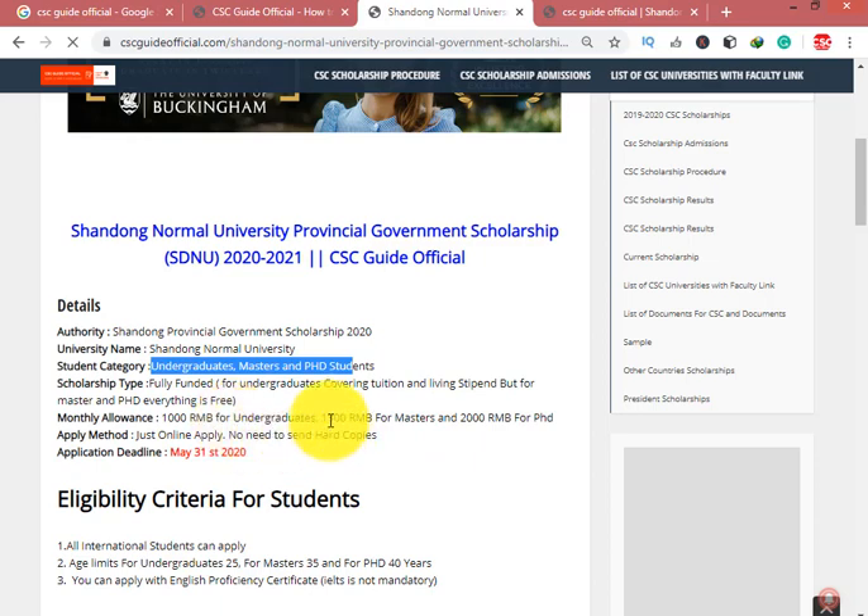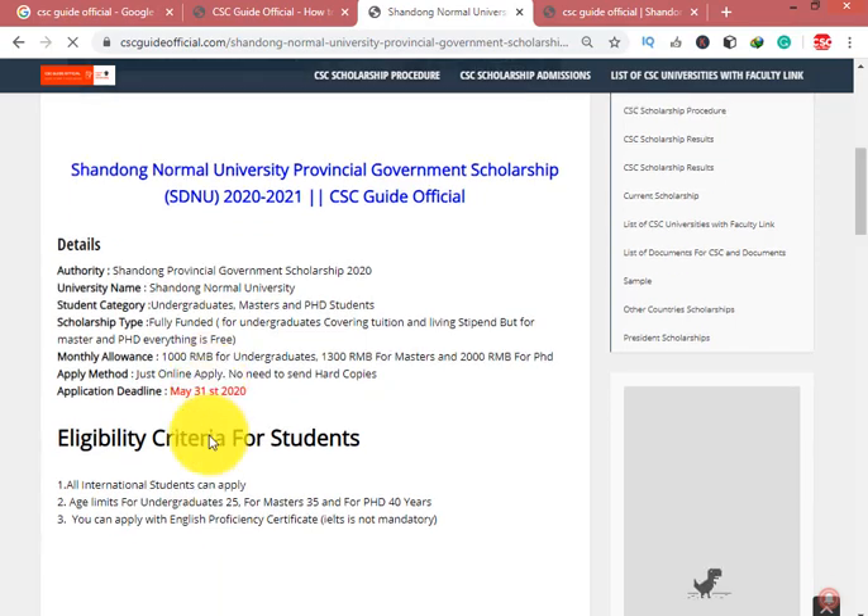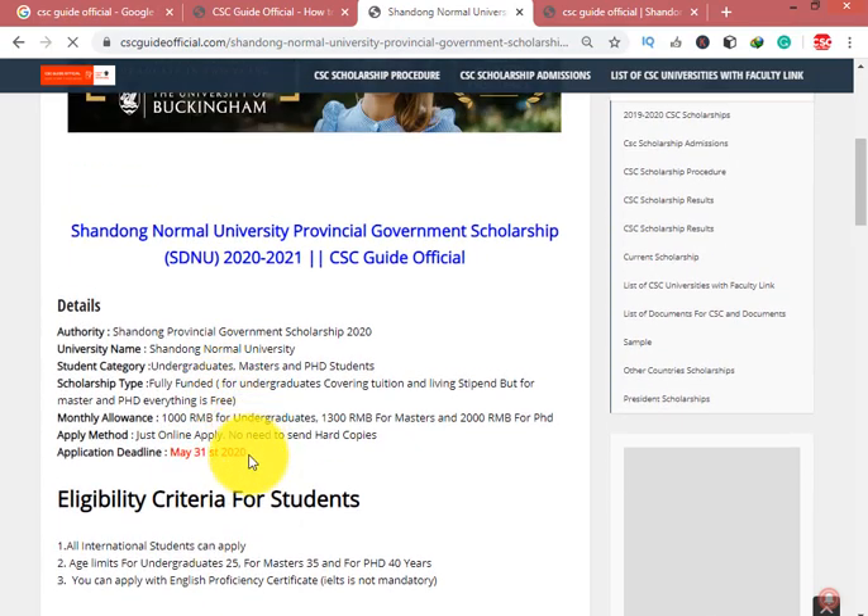For Master and PhD students, it is fully funded. The stipend is 1300 RMB for Master and 2000 RMB for PhD students. For Shandong Normal University Provincial Government Scholarship, just apply online — no need to send hard copies. 31st of May 2020 is the last date. You can confirm with the university whether hard copies are needed.